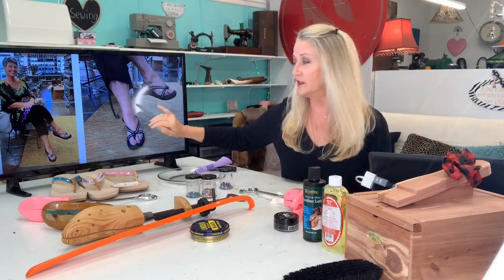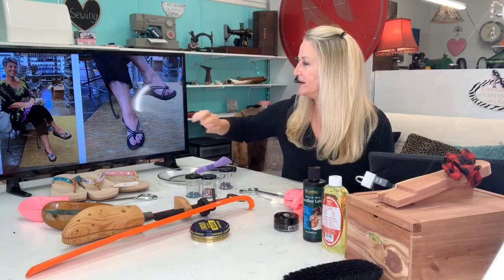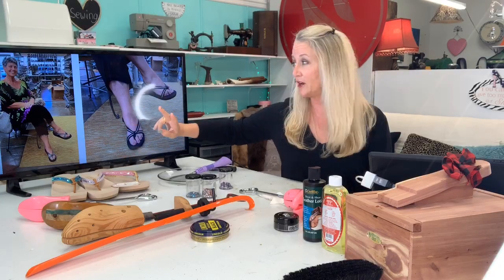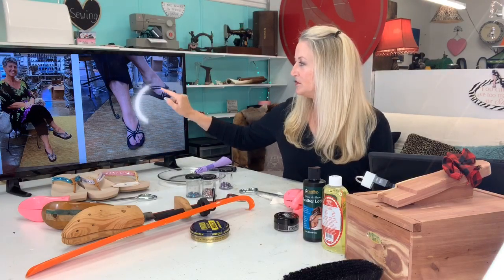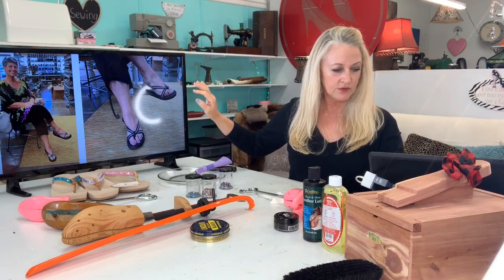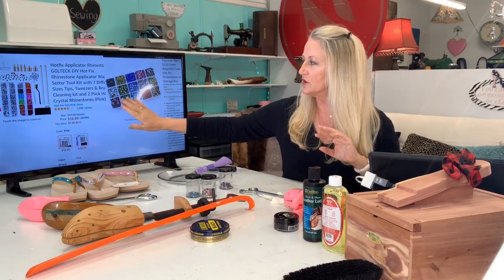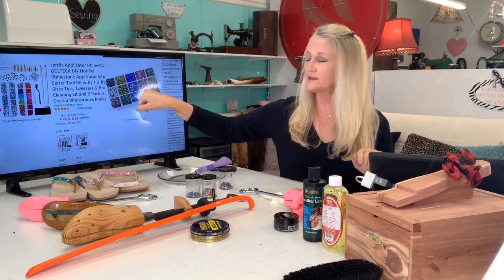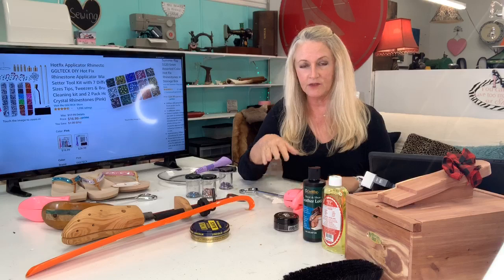I made these sandals for a client — I'm going to talk about the rhinestone applicator, it's the first one in the shopping carousel today. I just finished this shoe for her; she's a VIP client on her second pair and working on her third. I custom make everything here. I put these rhinestones on, which were fantastic. This Amazon kit offers all these different assortments of colors, and I put the kit as well as an extra set of rhinestones in the carousel.